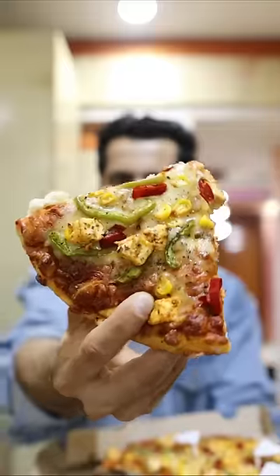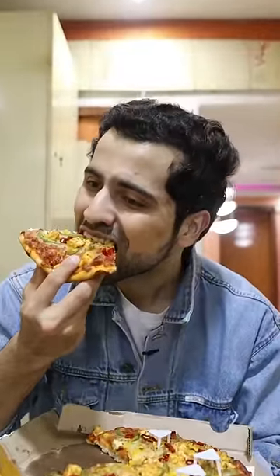Let's try another pizza! Peri-peri paneer pizza! How tempting! What a great flavour is coming! I love it!